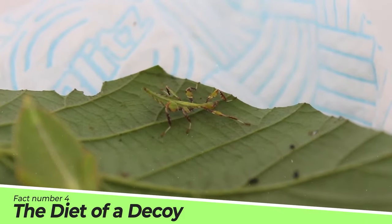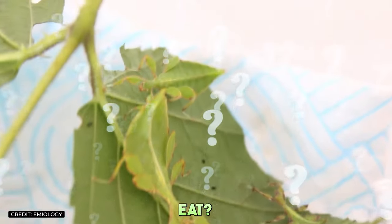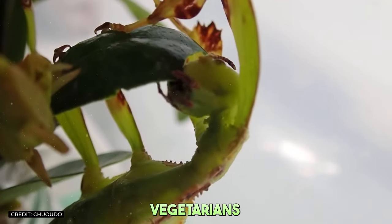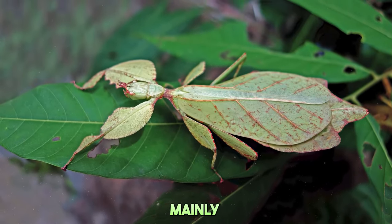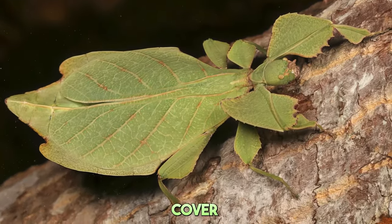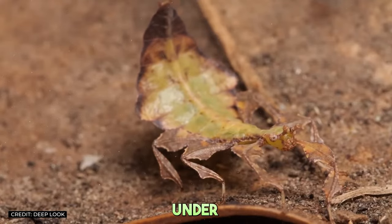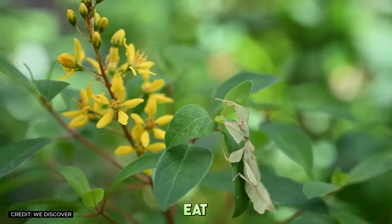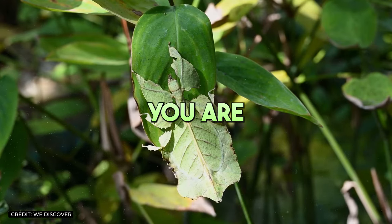Fact number four: The diet of a decoy. What does a creature disguised as a leaf eat? More leaves, of course. Leaf insects are strict vegetarians, dining on a wide variety of plant material. Their diet mainly consists of leaves from the trees and shrubs of their habitat, which they consume under the cover of darkness. This nocturnal feasting allows them to stay under the radar, minimizing the risk of being spotted by predators. It's a leaf-eat-leaf world out there, and our leafy friends are living proof that you are what you eat.